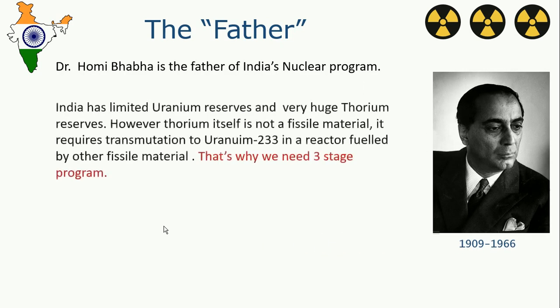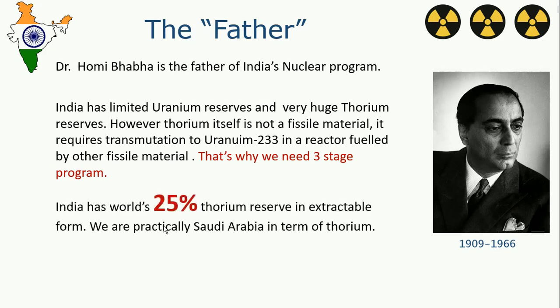India has very limited uranium reserves, but it has very huge thorium reserves. Thorium is not a fissile material — it requires to be transmuted into uranium-233 before it starts producing power in a nuclear reactor. That is why India requires three complete stages to use its thorium reserves. India has 25% of the world's extractable thorium.